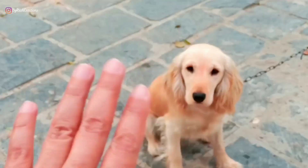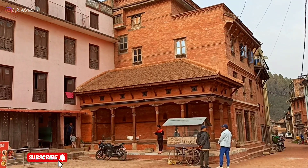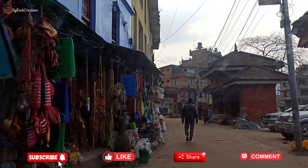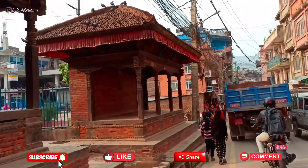This is all I was able to cover in my very short one-hour visit to Panoti. I hope you liked it. Don't forget to subscribe to my channel, give this video a like, share it, leave a comment, and I'll see you in the next one. Until then, take care and keep exploring.